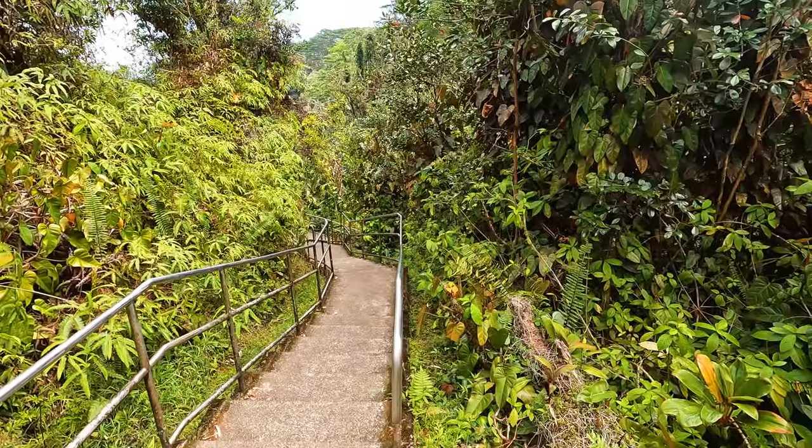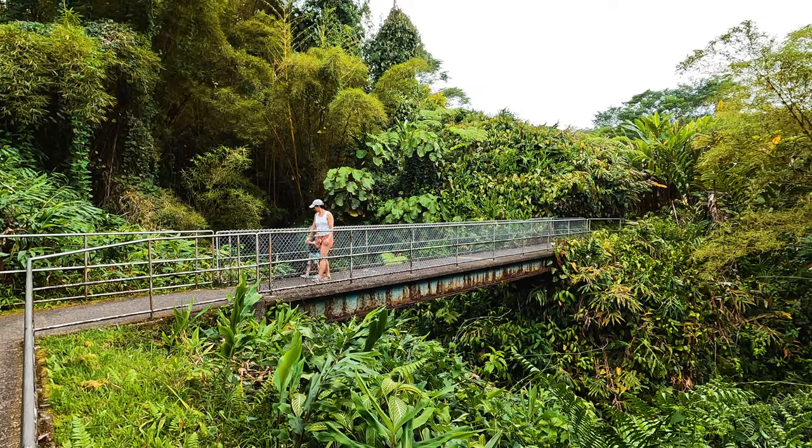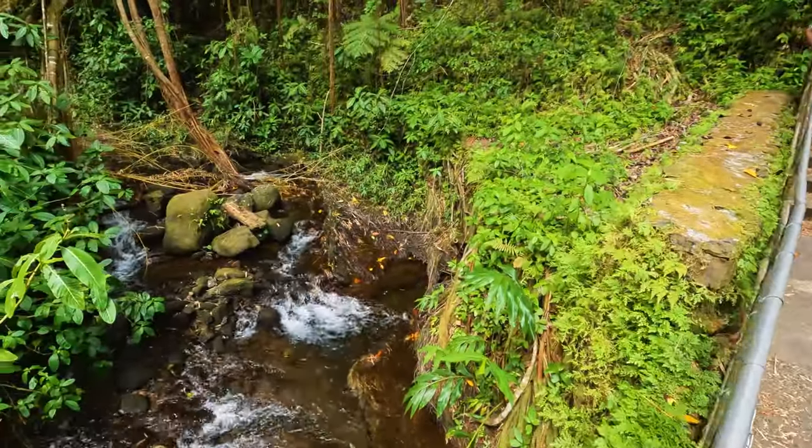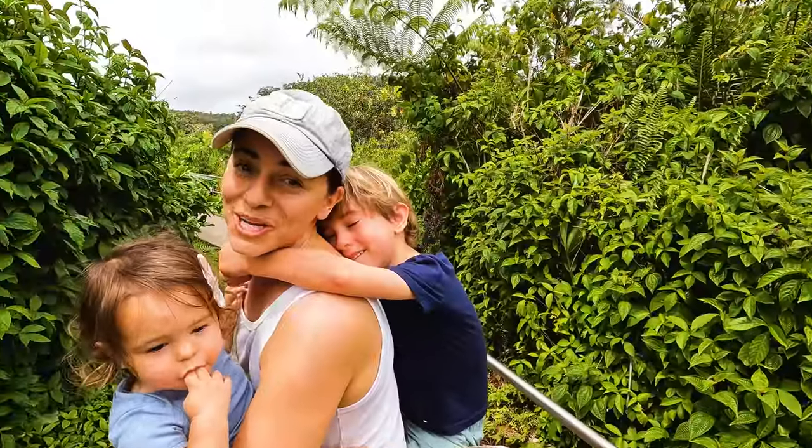Another tip: remember to stay on the trails. If a swimming hole is closed, there's a reason — it's for your safety and so a rescuer doesn't have to put his life at risk to save you. It's a 0.4-mile loop. Sometimes your kids can handle it, sometimes they need a little help. Moms are awesome.